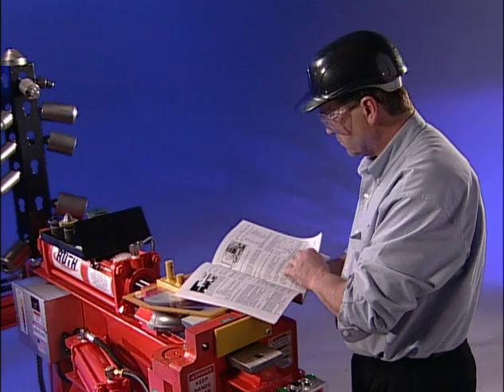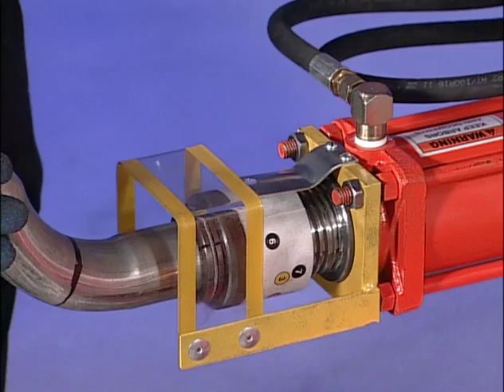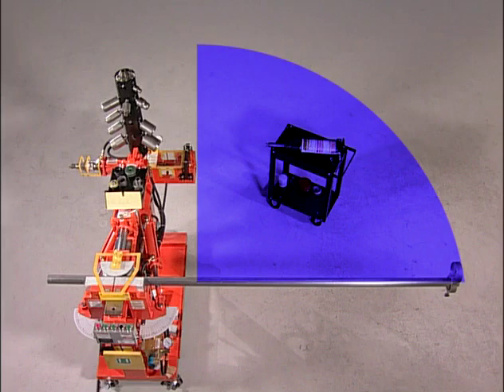The most important elements of any Huth product are the safety features. We've designed our benders to be the safest in the industry. However, operate your machine with caution at all times. Before you use the bender, you must allow for an adequate swing area. Pipes swing when bent. Double check this area to make sure no obstacles are in the path of the pipes as they swing.